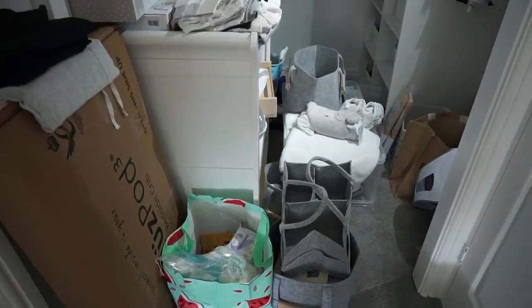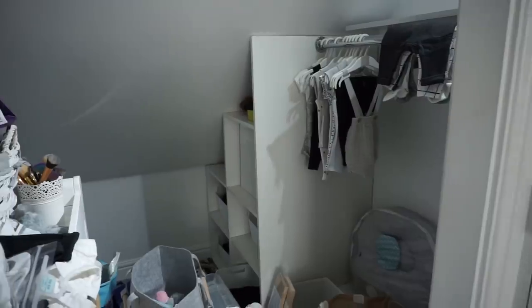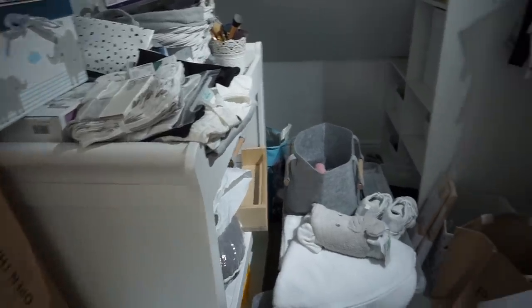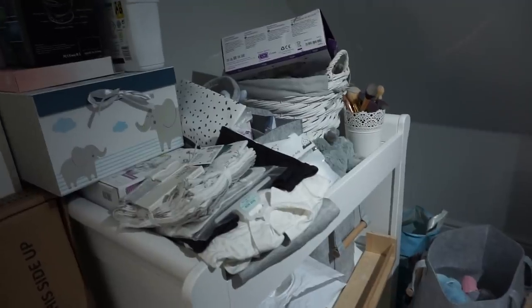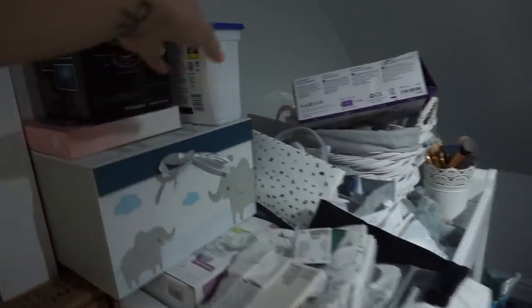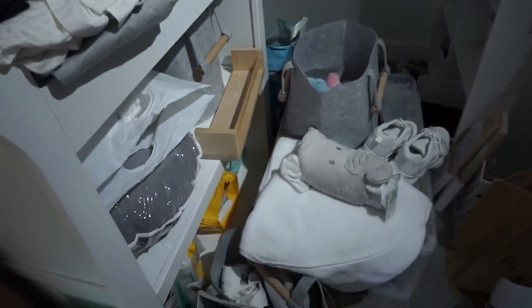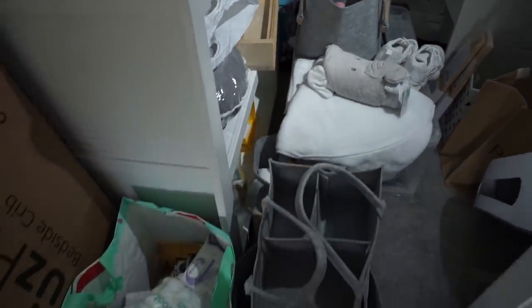This is what used to be my wardrobe and it has now become what I call the baby nook — we have the changing table here and his little wardrobe. We're going to keep it like this for around six months and then he'll obviously have his own room. The first thing I need to do is take everything off here because the changing table needs to go downstairs. I've got my washing stuff ready so I can get all the clothes washed and into the drawers.